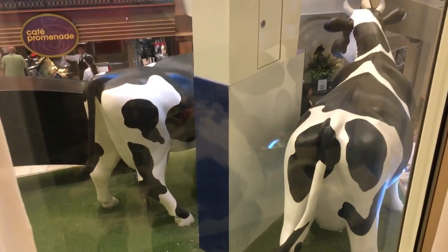This is great — Ben and Jerry's Sweet room, complete with cow butts!